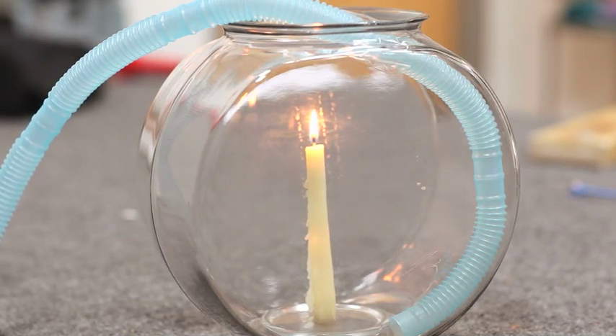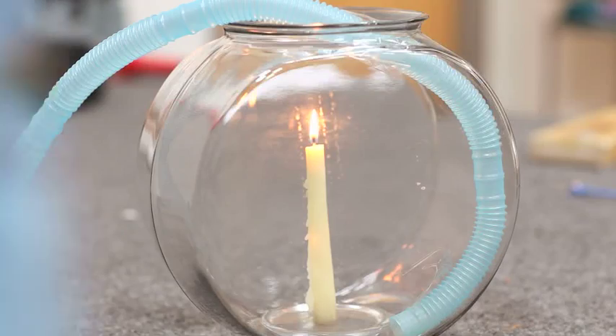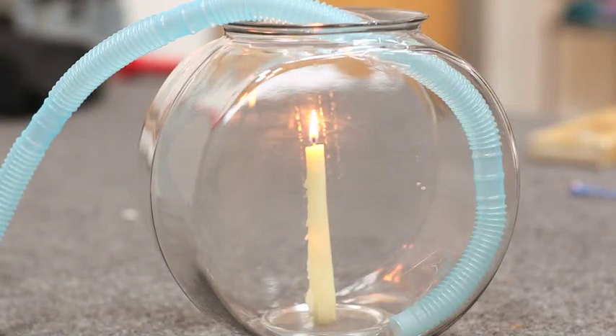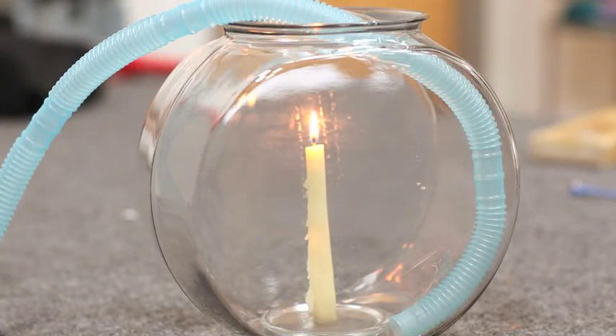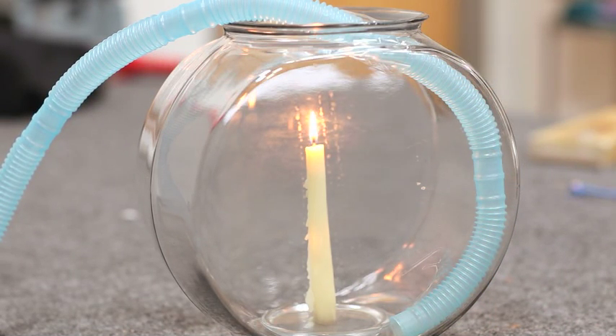Now let me turn on the oxygen. Okay, I've turned on the oxygen. It may be a while, but right now the oxygen is starting to build up, and as it builds up, you'll be able to notice the change.